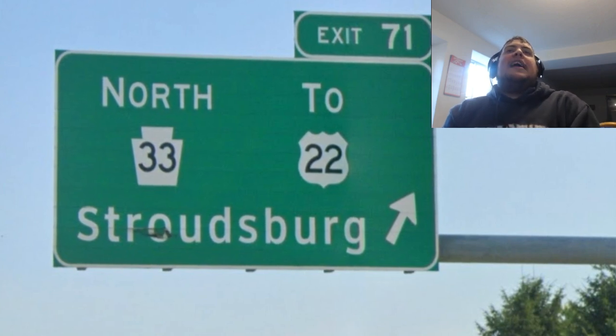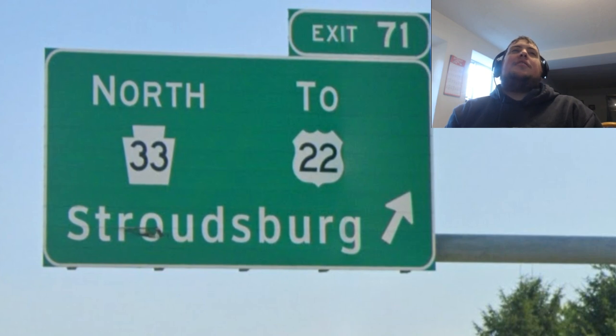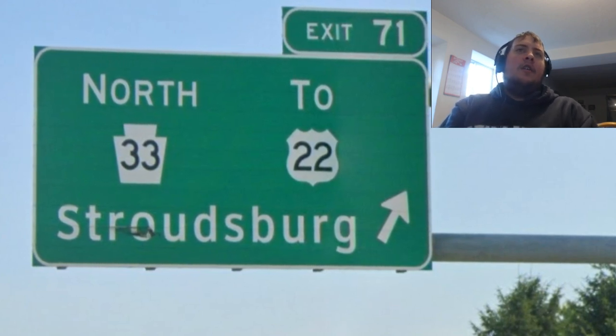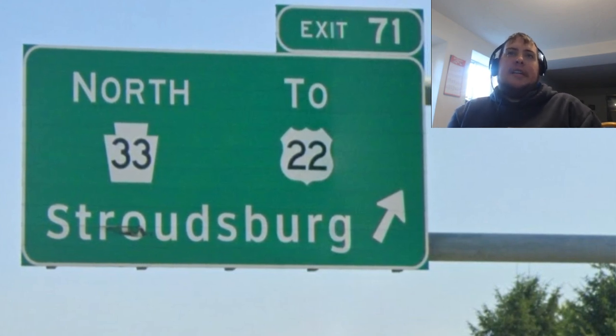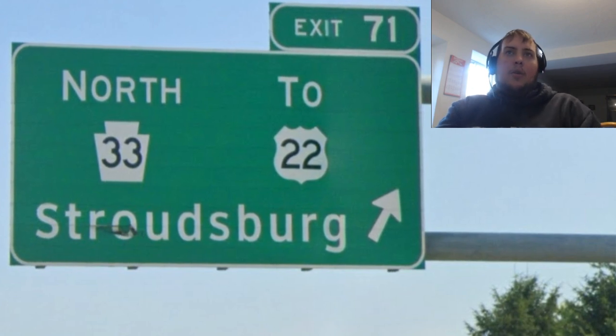There's really nothing else I feel that is super control-city worthy along the way. I would say Stroudsburg is fine for the entire route going northbound.